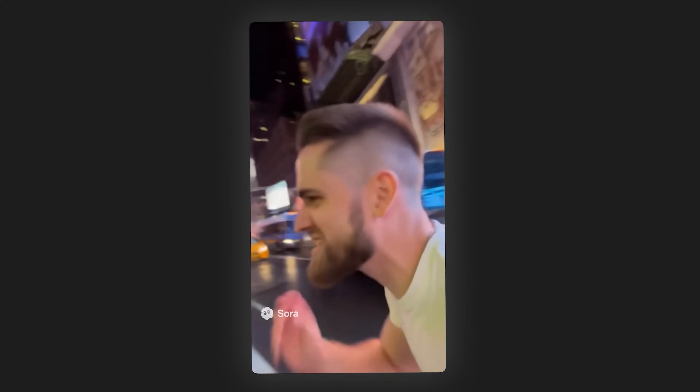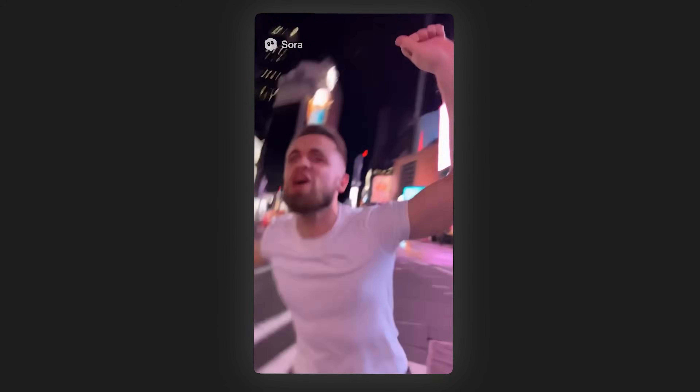Sora 2 is out! You hear me? Sora 2 is out! It's out right now!